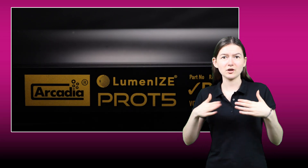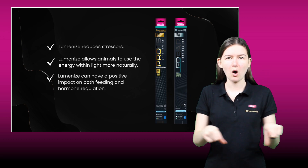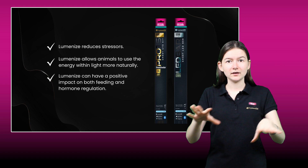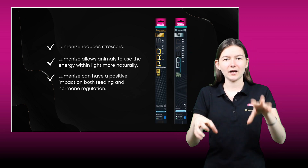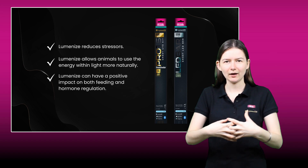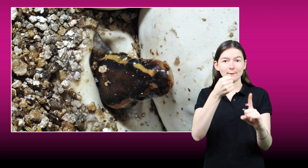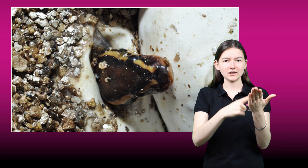Your reptiles can thrive with Arcadia Reptile Lighting-enabled systems. Watch as they use lighting that promotes and ensures their ongoing wellbeing. Providing a wild-like circadian rhythm can reduce stresses, allows animals to use energy within light more naturally, and can have a positive impact on both feeding and hormone regulation. Luminize-enabled control can also help increase captive breeding through the replication of natural reproductive cycles set alongside the sun.